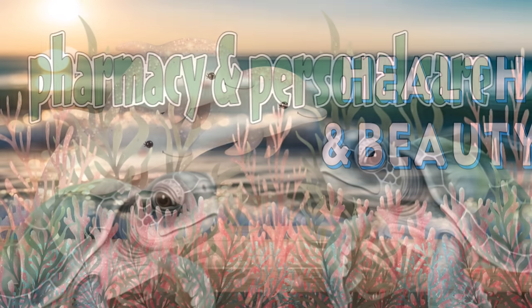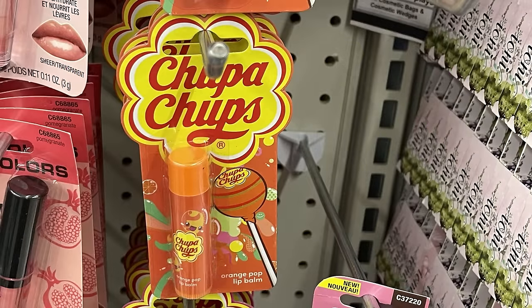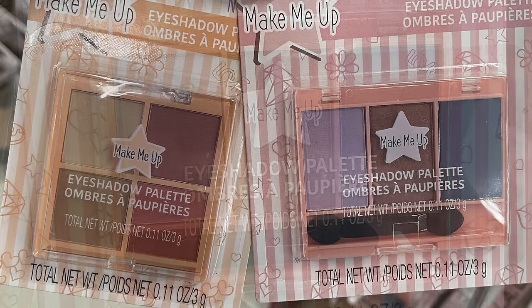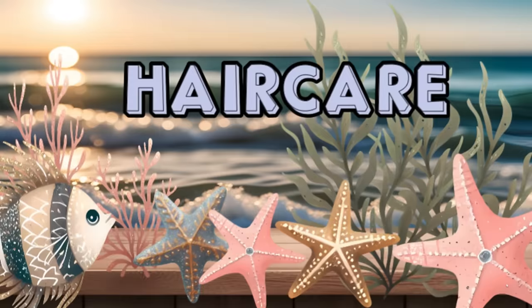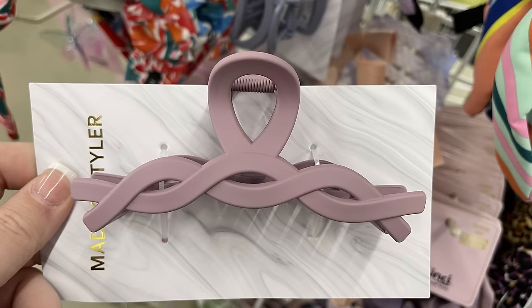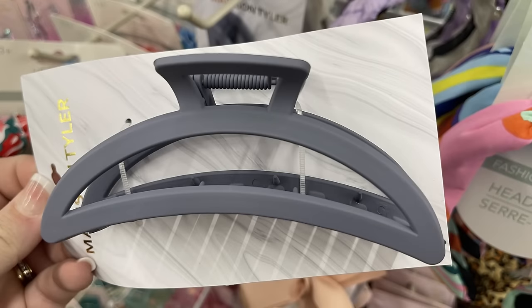Over in health and beauty, starting with cosmetics: they had the Chupa Chups lip balms in strawberry, watermelon, and orange. They also have eyeshadow palettes by Make Me Up, geared more towards tweens and younger kids — not very dark or pigmented. Over in hair care, they have the Madison Tyler hair clips in sage green, rose, and gray, with a twisted version and an arc style. The gray one is really pretty — it almost has a purple tint to it.